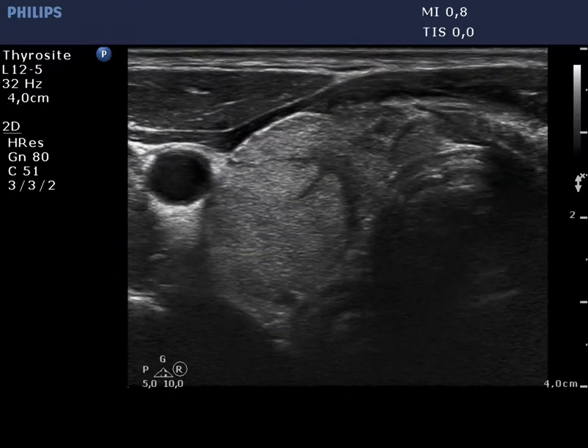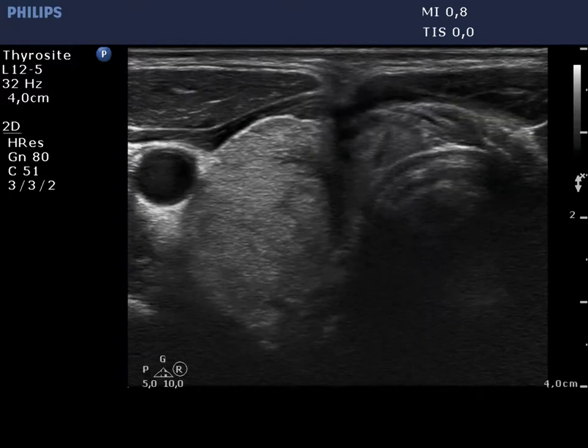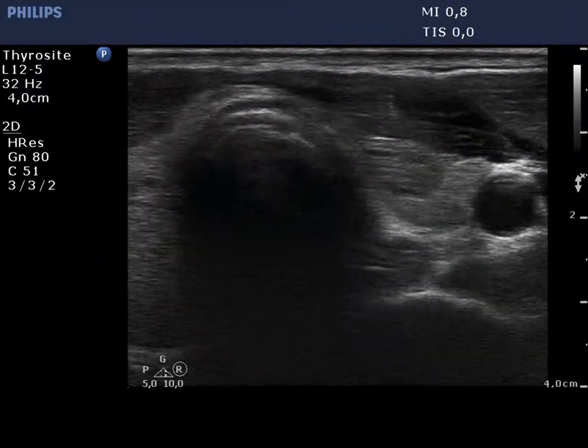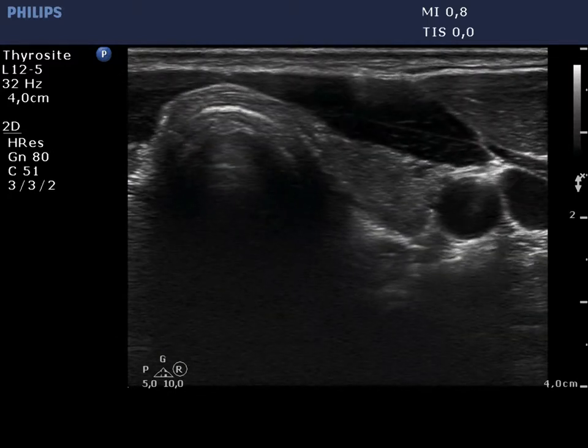Finally, two ultrasound-guided aspirations are demonstrated: the first from the lesion located in the upper part of the right lobe, while the second from a lesion in the left lobe.